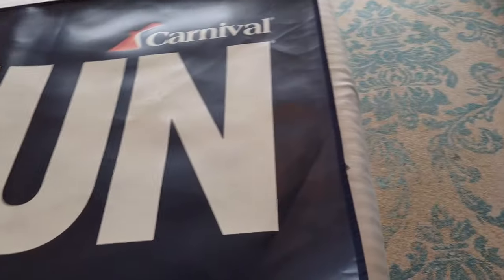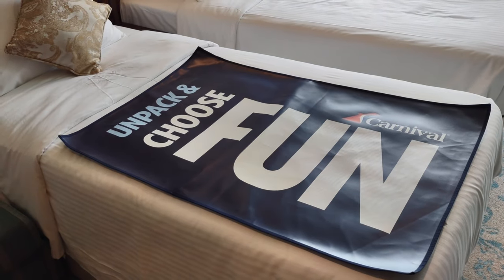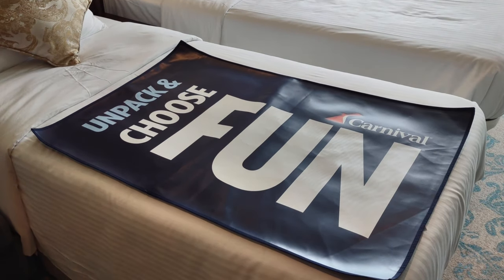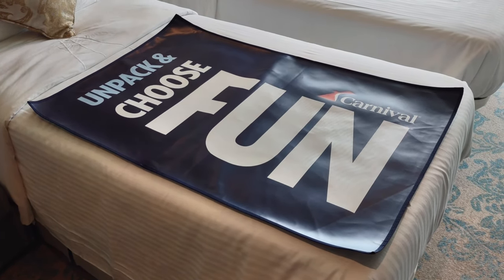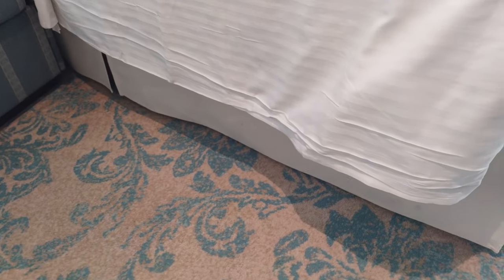Here's the mat that you can put your luggage on — so you don't get all the schmutz from your luggage on your bed. Usually on the first turndown service, the cabin steward will roll it up and place it under the bed. Pro tip: you can also put your empty luggage under the bed to maximize your space.